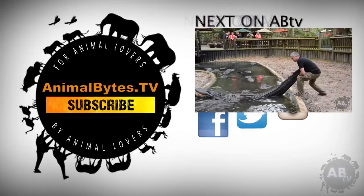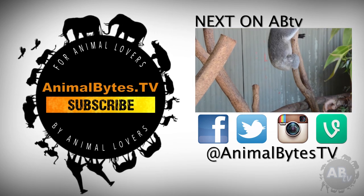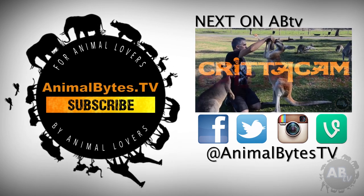I'm Peter Birch, an Aussie bloke who loves wildlife. My respect for nature started when I was a young boy in rural New South Wales, and since then it's exploded into an obsession. New episodes every Thursday, only on Animal Bites TV.